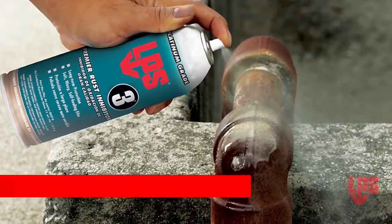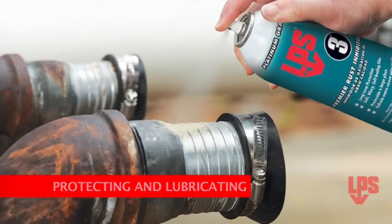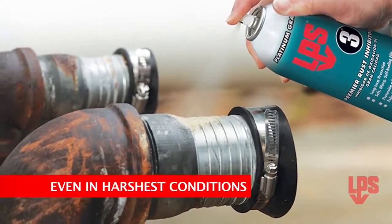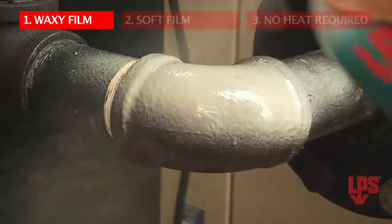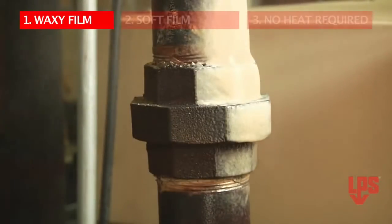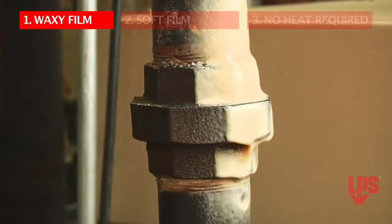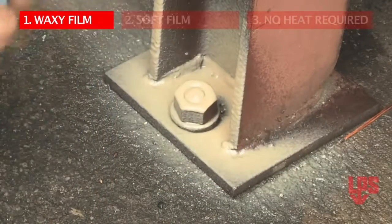LPS3 Premier Rust Inhibitor is your most reliable resource for protecting and lubricating metals, even in the harshest conditions. Here are three key product features that set LPS3 apart from competitive brands. LPS3's waxy film provides a tough barrier to corrosion-causing agents like water, salt spray, and acidic fumes, and also maintains the appearance and extends the life of parts and equipment in severe environments.